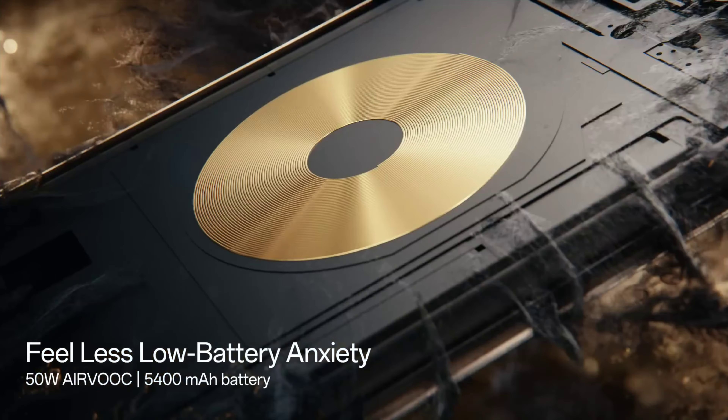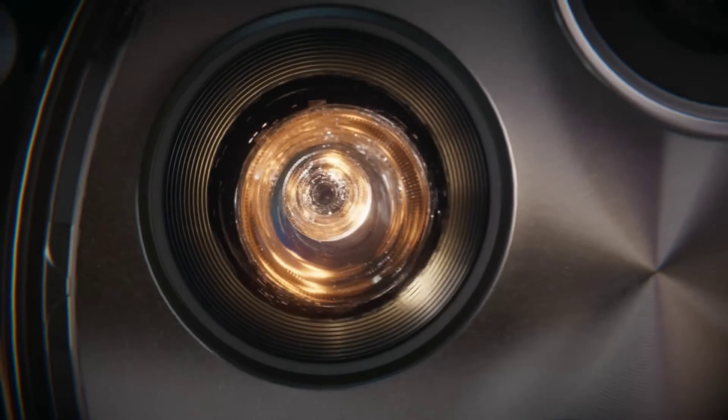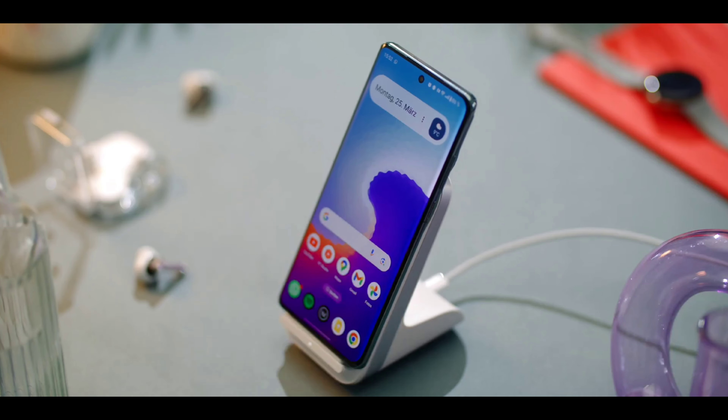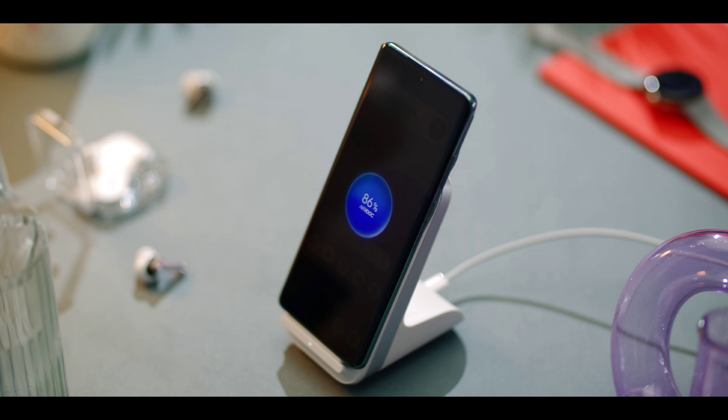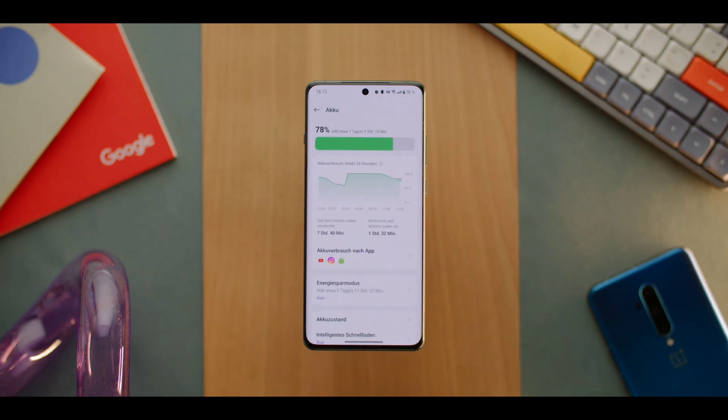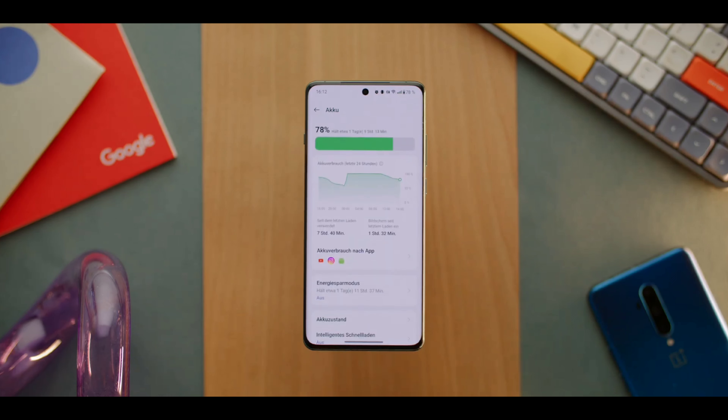The battery will also see an upgrade — it'll now be a 6,000mAh high-density silicon battery, which would last longer than the standard one. The battery will support 100W fast wired and 50W fast wireless charging, just like the OnePlus 12. It'll run on ColorOS 15 for the Chinese market and on the latest version of OxygenOS for the global market.